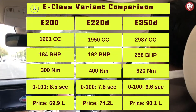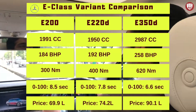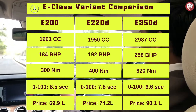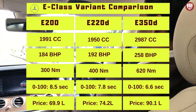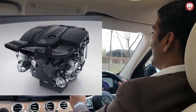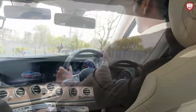Let's take a quick look at the various variants of E-Class. It's got 3 key variants: the E-200, the E-220D, and the E-350D. The one I'm driving is the E-220D and it's the most awesome one. It's not very expensive like the E-350D and not as lazy as the E-200. It's a perfect combination of power and value for money. It gives a mileage of around 12 kmpl, which is fair enough considering it's a luxury performance sedan.